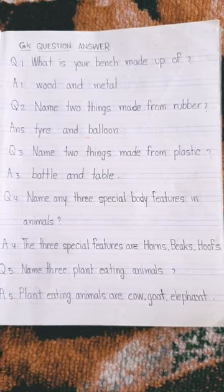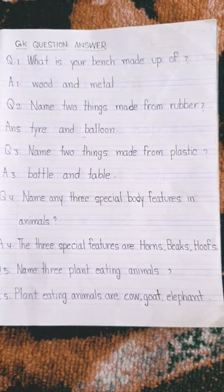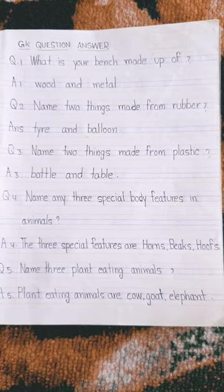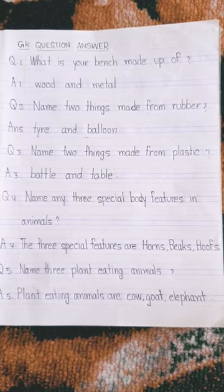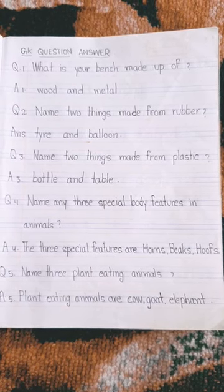Name two things made from plastic. Bottle and table. Name any three special body features in animals. The three special features are horns, beaks, hooves.